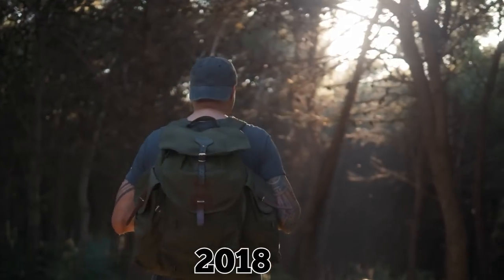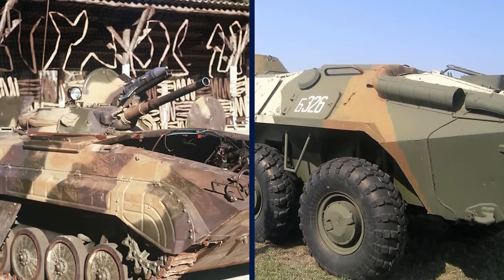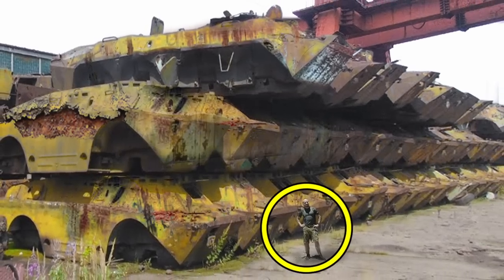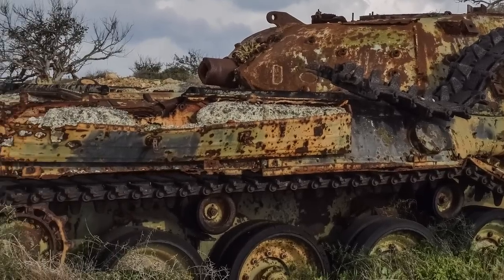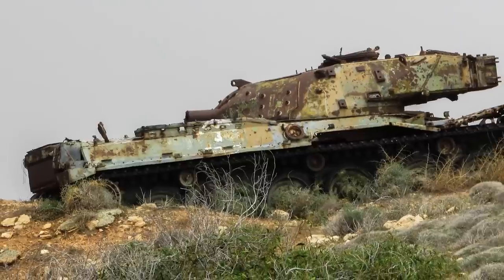In 2018, curious urban explorer Dan Stalk posted a shocking video of a vehicle graveyard filled with BDRM-2s and BTR-70s. He didn't reveal the site's exact location, and the translated subtitles about the property are confusing at best. But it's clear, based on the footage, that somewhere in Eastern Europe there's a collection of Soviet military vehicles that were simply left behind for one reason or another.